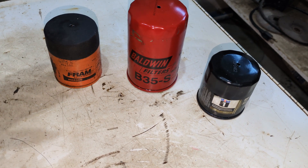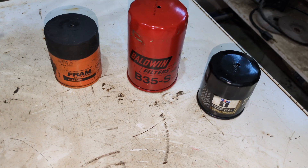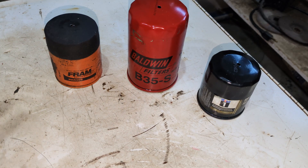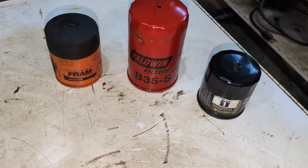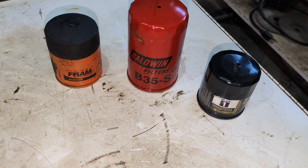We're going to cut them open and see how good they did. Hopefully they did okay — nothing too strenuous on these. The Fram went 11,000 kilometers, or 6,875 miles.